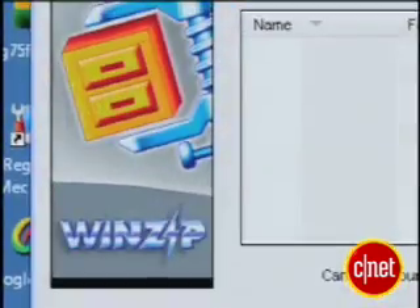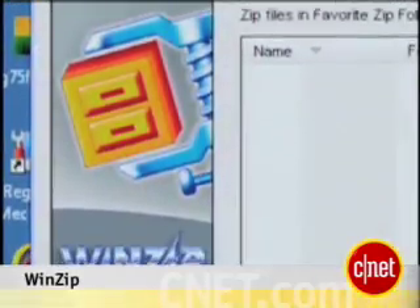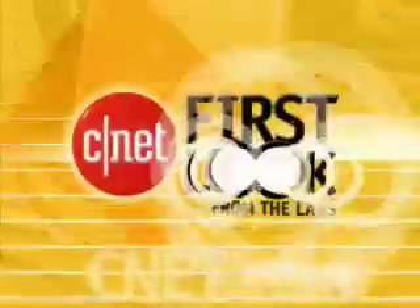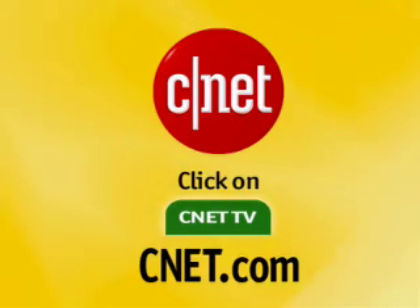Overall, we think WinZip is a solid program for opening zip files, and its many other features make storage and archiving a snap. I'm Jason Parker from download.com and this has been a first look at WinZip. For more videos like this, go to CNET.com and click on CNET TV.